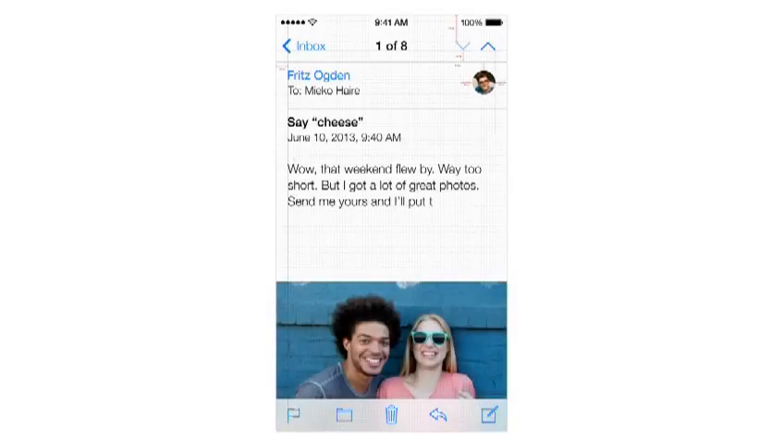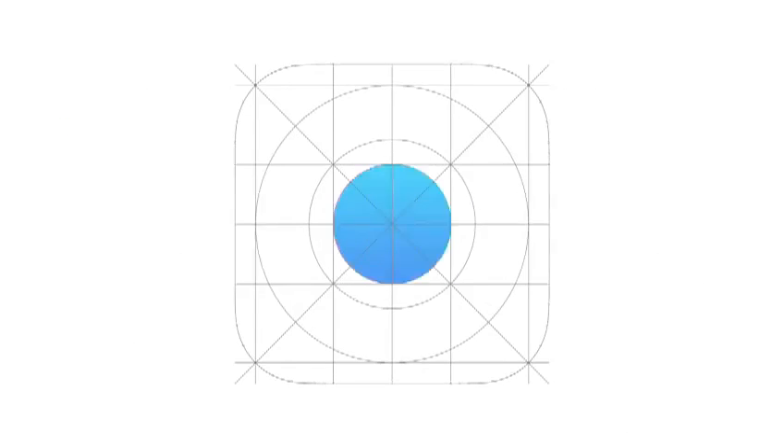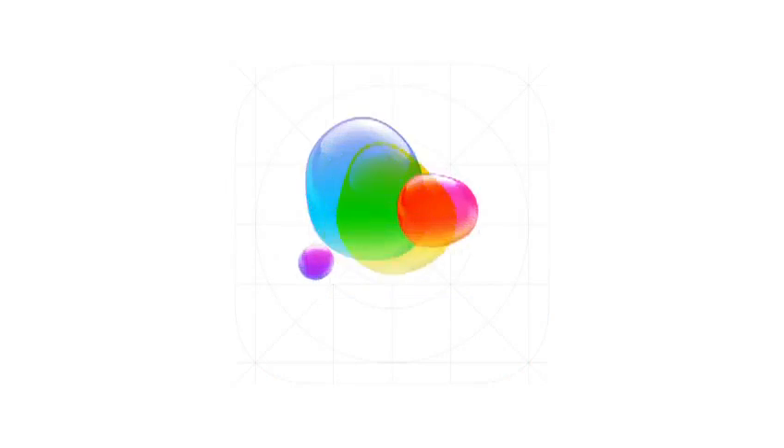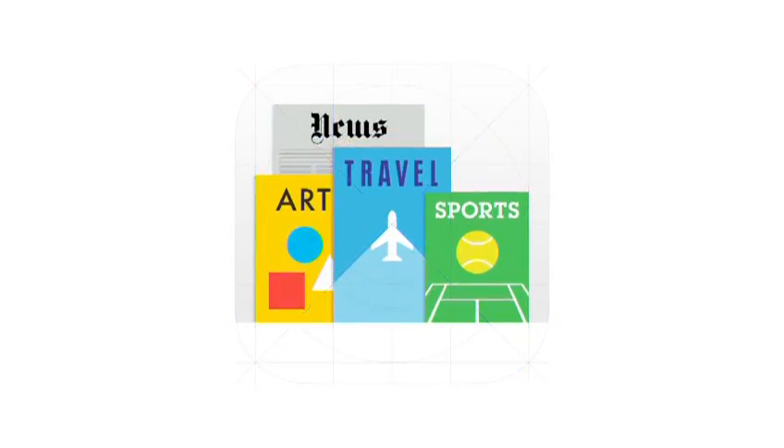like refining the typography, to much larger ones, like redesigning all the icons. Developing a grid system allowed us to achieve a much more harmonious relationship between individual elements. We've also incorporated a whole new palette of colors.